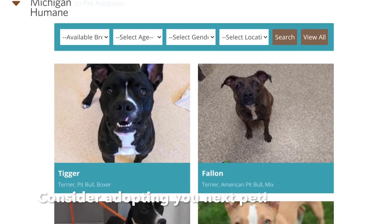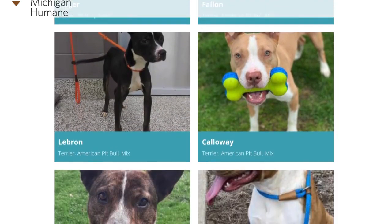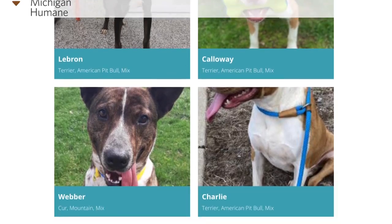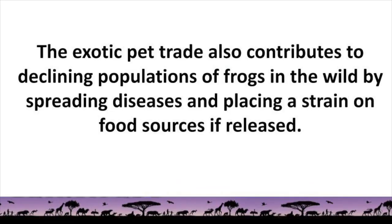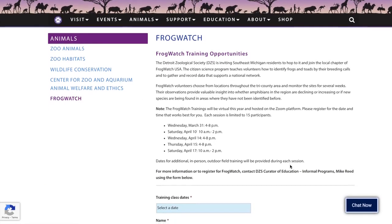You can help protect exotic and local frog species by also making responsible pet choices and not releasing captive animals into the wild. The exotic pet trade also contributes to declining populations of frogs in the wild by spreading diseases and placing a strain on food resources.